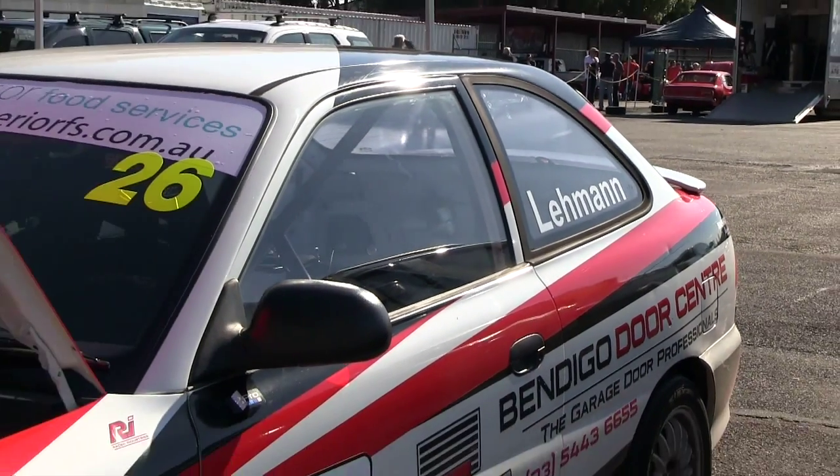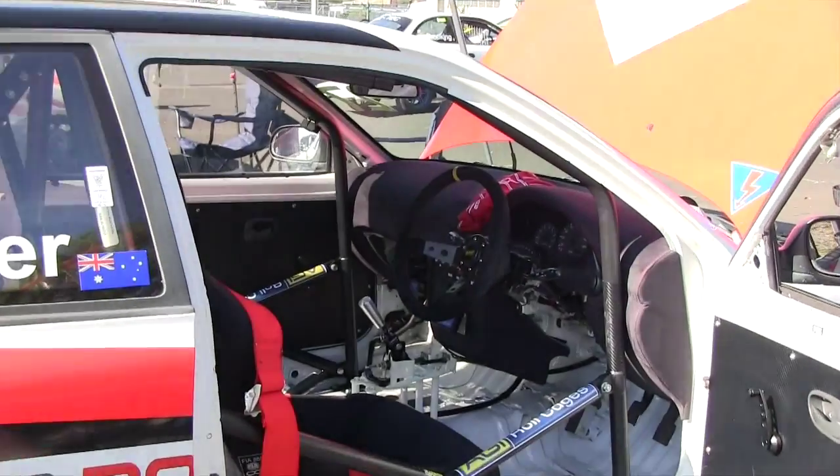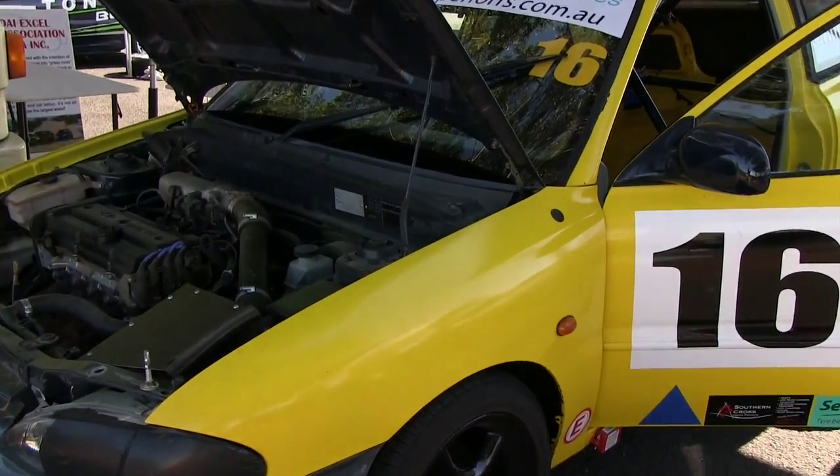We're very pleased and privileged to be here today. The new class is all about keeping things affordable, so modifications to the standard car are very limited. Suspension and tyres is pretty much it. The brakes have got to be standard, apart from materials of course, and the normal safety gear — and that's pretty much it. They're a lot of fun for very little money.